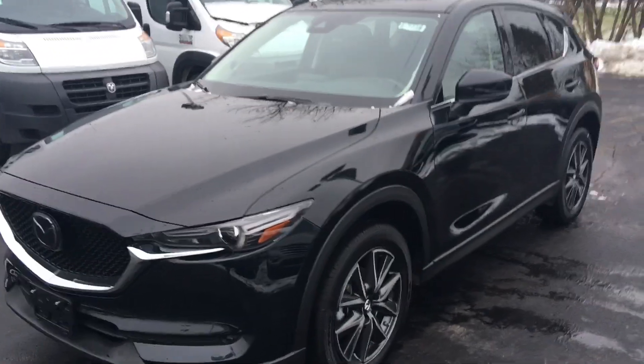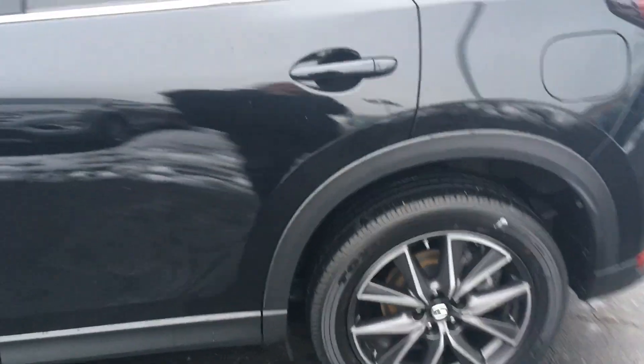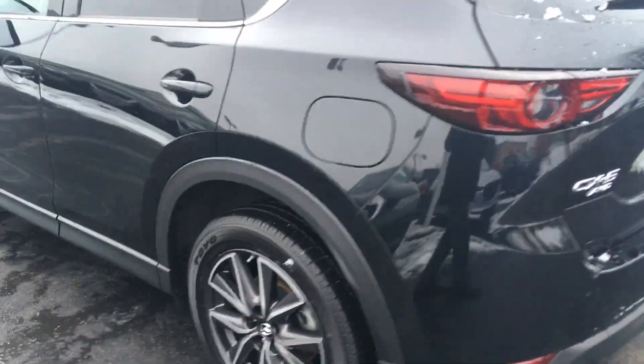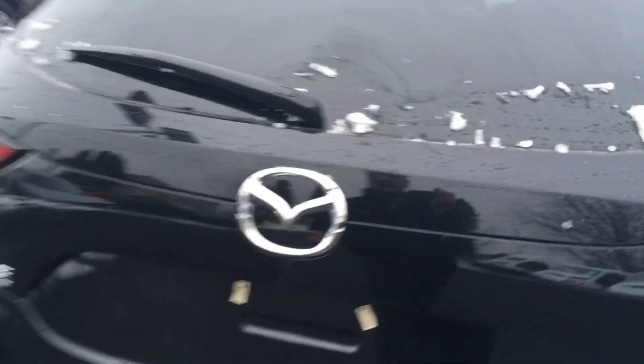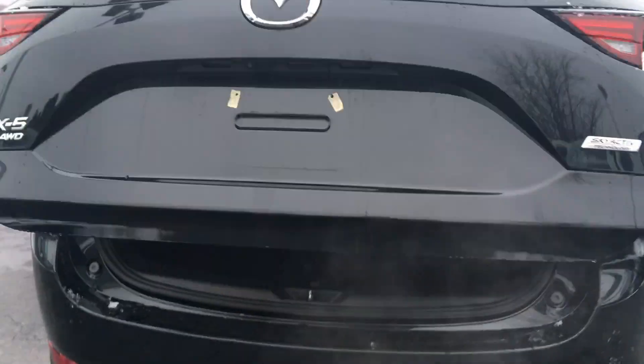This is my 2018 Mazda CX-5 all-wheel drive model — black on black, because it has the black chrome style wheels on it. Take a look at the back here: this does have the powered liftgate on it and 60/40 fold-down rear seats.